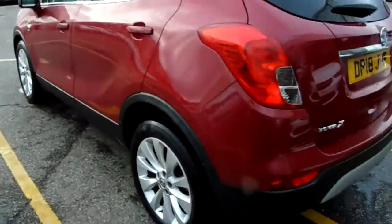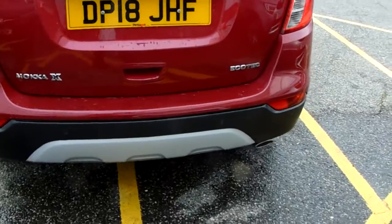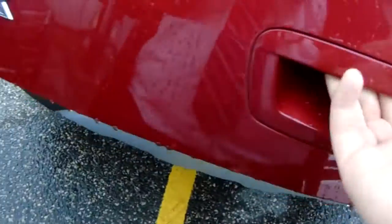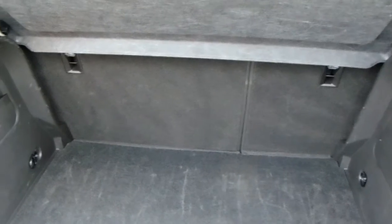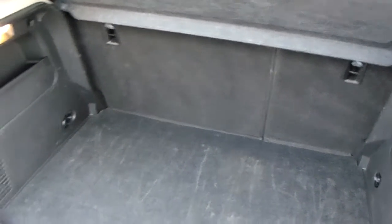Moving around to the back of the car you can see the rear parking sensors that I did mention, to really help you into those tricky spaces that you might encounter. You can also see the boot space inside here. Having a look inside you can see that you have a generous amount of space, with those seats splitting and folding to create any extra room if it's ever necessary.